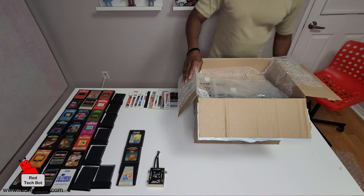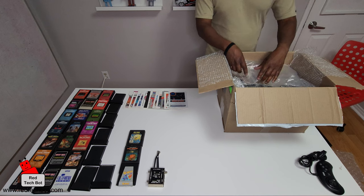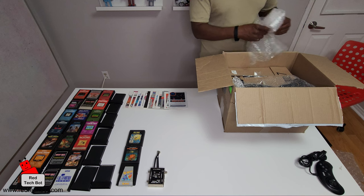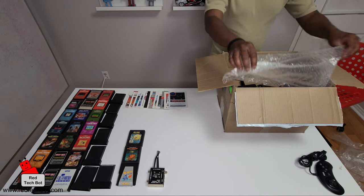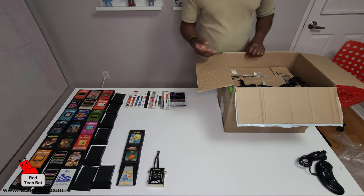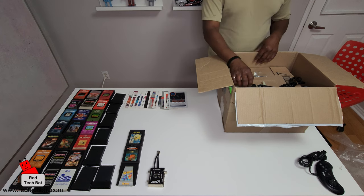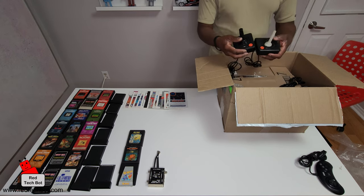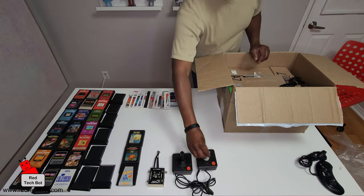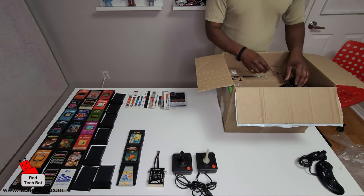I need more space — let's move this box across. We're still getting into this box, my friends. It took me years to find this good deal. There are a lot of Atari 2600s out there, but to get a package that has this amount of games and even some paperware is the best. And we have some Atari controllers.